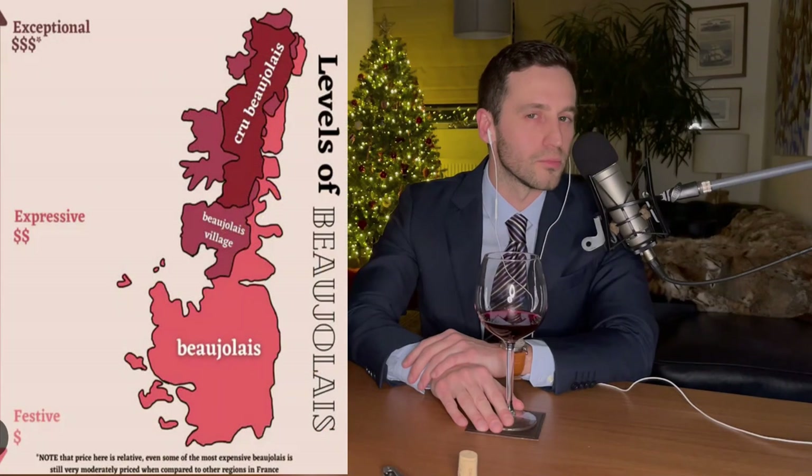Welcome back to Wine ASMR. Today we're discussing Beaujolais. Beaujolais from the Beaujolais region in France is divided into three categories: Beaujolais, Beaujolais Village, and Beaujolais Cru. The Beaujolais Cru is part of the Beaujolais Village and consists of ten areas.